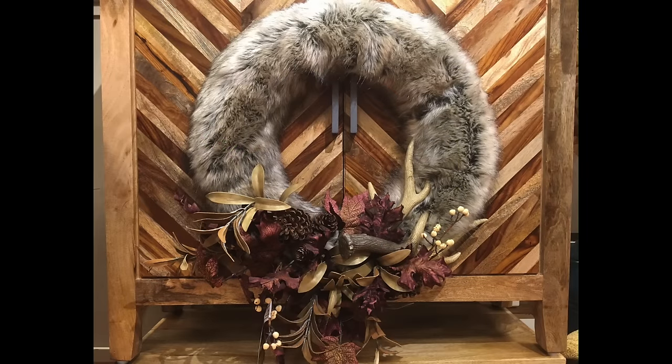Fall fur is trending right now in home decor, and what better way to introduce this warm and cozy material into your home than by way of this furry wreath. This wreath is adorned with faux deer horns, pine cones, and lots of fall foliage.